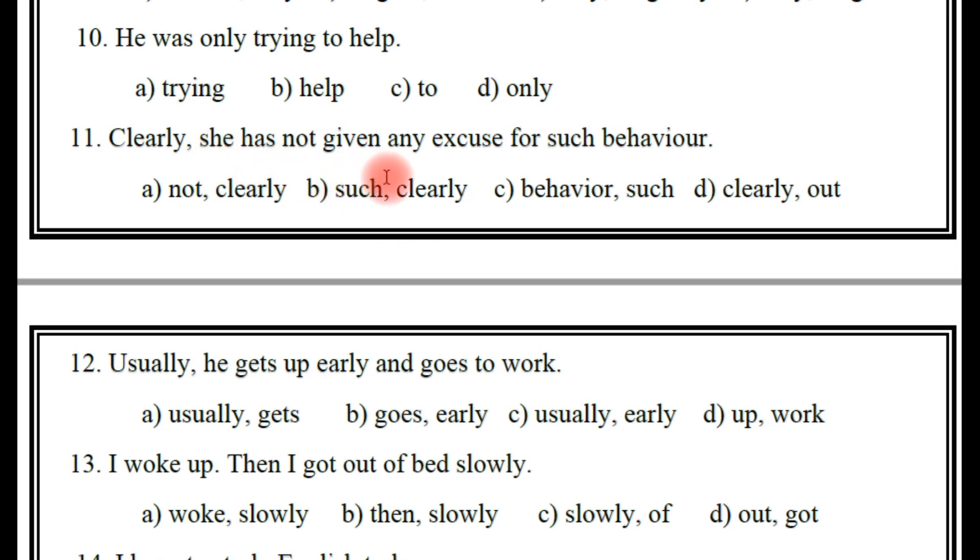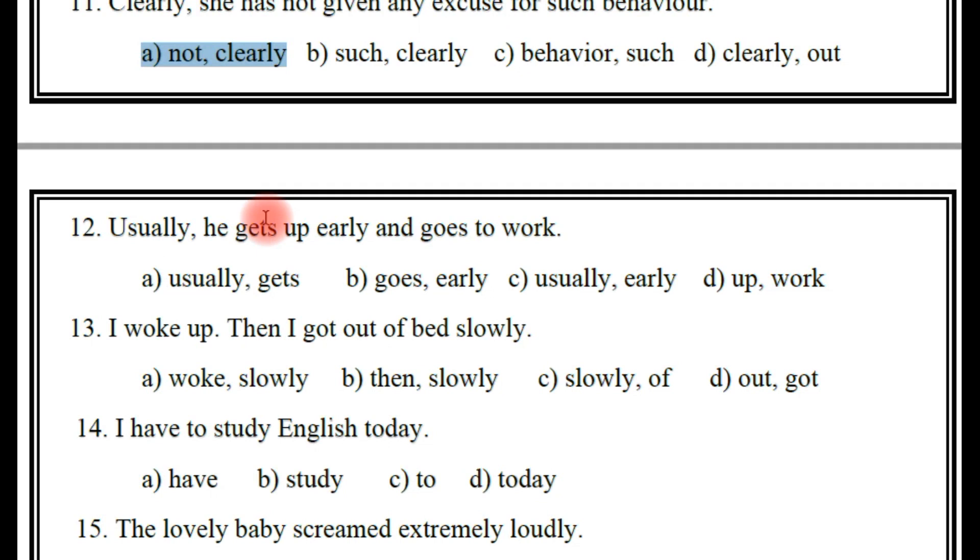Next: 'Clearly she has not given any excuse for such behavior.' What are the adverbs here? Not, clearly, such, or behavior? The right answer — A: not and clearly is the answer. A is the right answer.